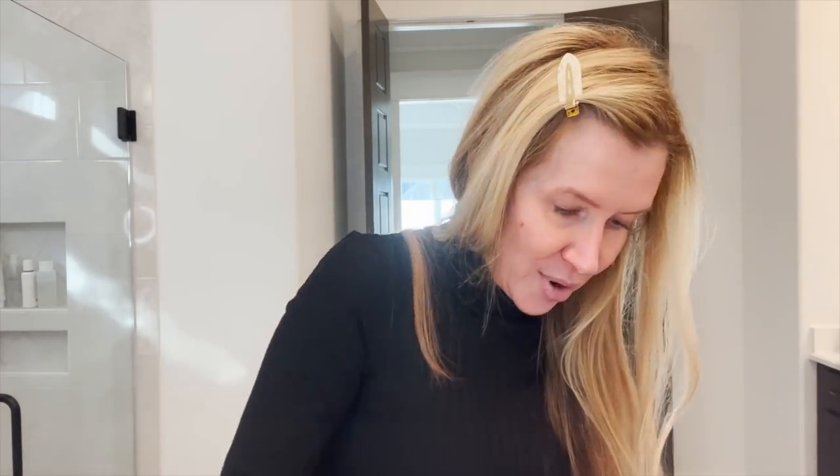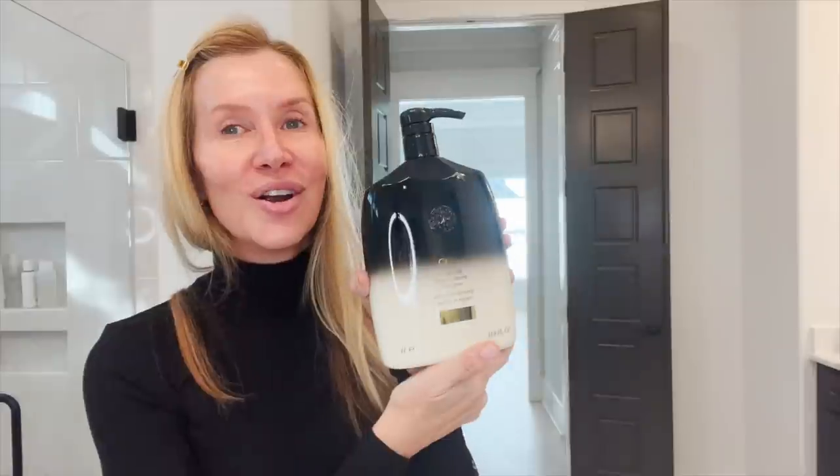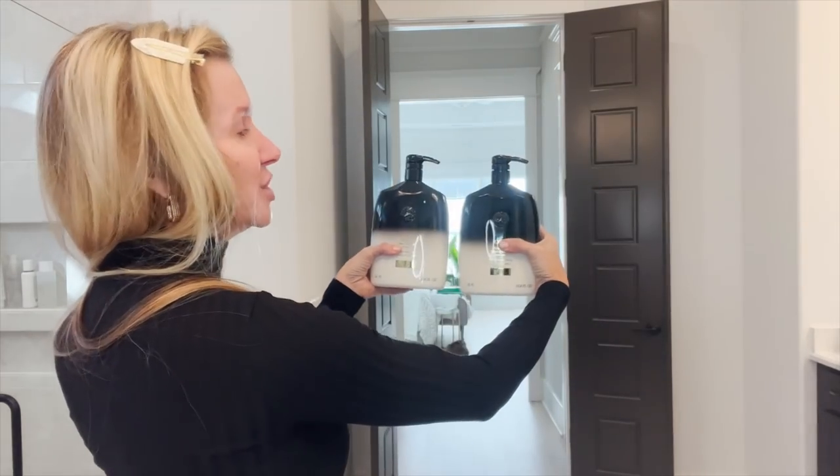I wanted to show you this big boy — I haven't even taken this out. This is the conditioner. What is it about a pump? There is something about shampoo and conditioner with the pump. Ever since I got that first gift set, which I will link — there are several different Oribe gift sets, but I like this shampoo. It is the Gold Lust Repair and Restore. Isn't that beautiful just to sit in your shower?